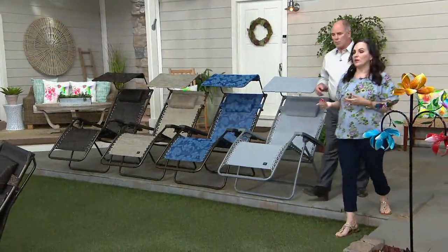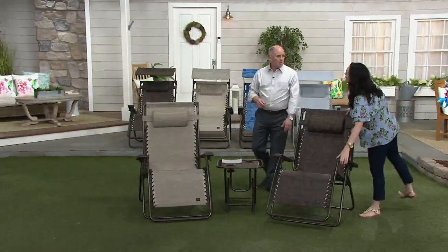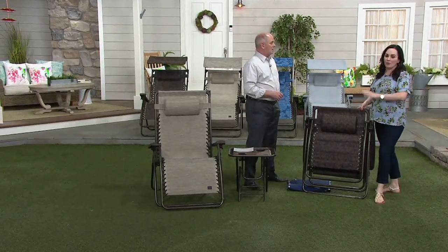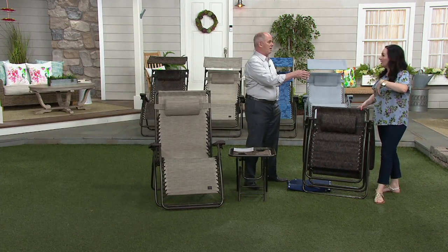When you get one of our chairs that's fully assembled, all you have to do is fold it up — the portability is amazing. I take mine, put it on the little beach buggy with wheels that goes over the sand, roll it down. We go to the Jersey Shore — Ocean City.